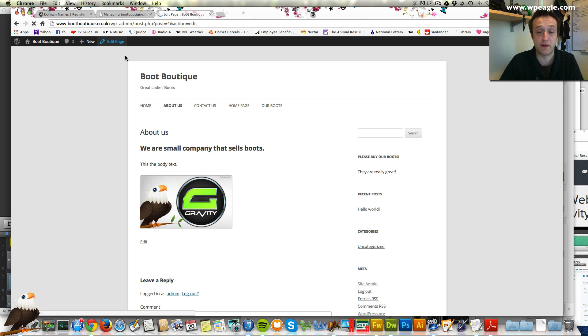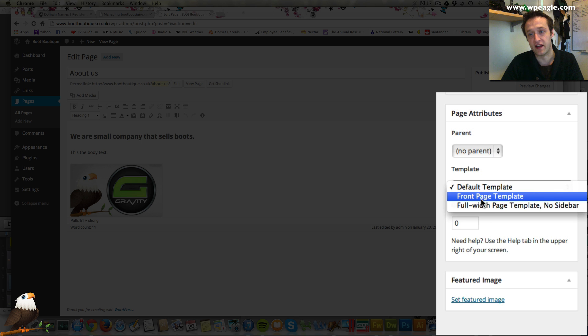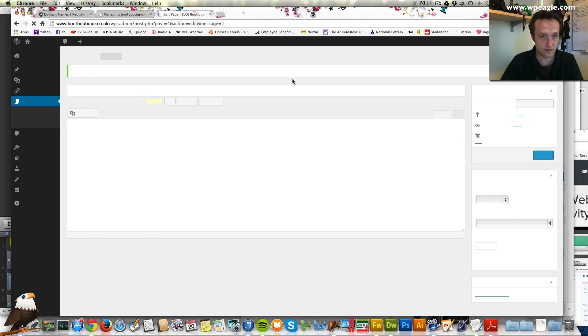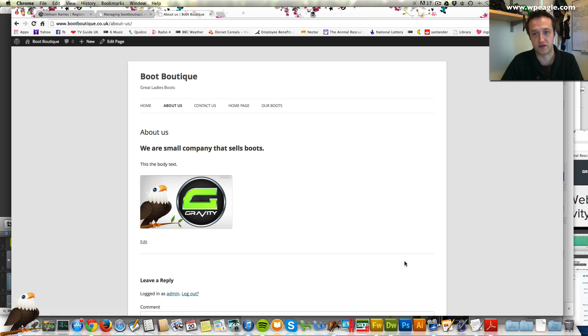Going back to those templates I mentioned a minute ago — if you edit a page and decide that you don't want those widgets down the side, this is where the template comes in. You can select the full width page template with no sidebar. If you select that and click update, then view the page, you can see it's now just wide and the sidebar widgets have gone.